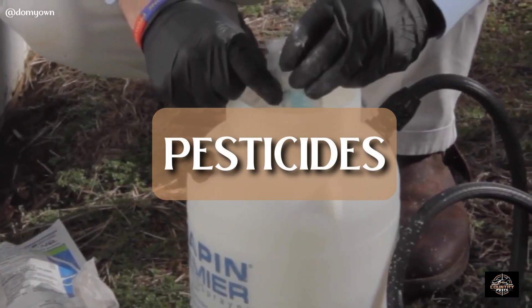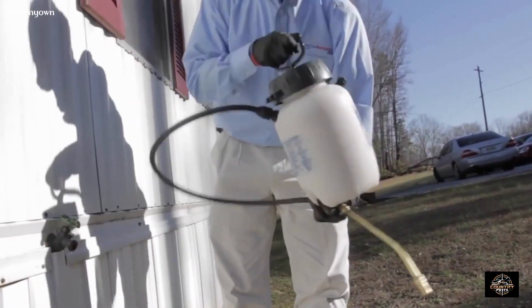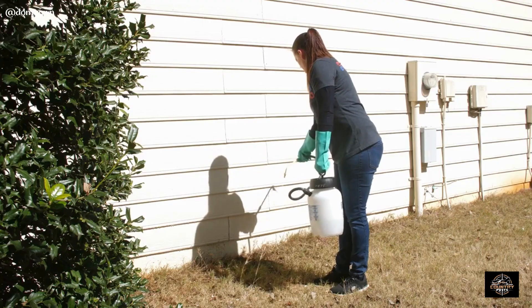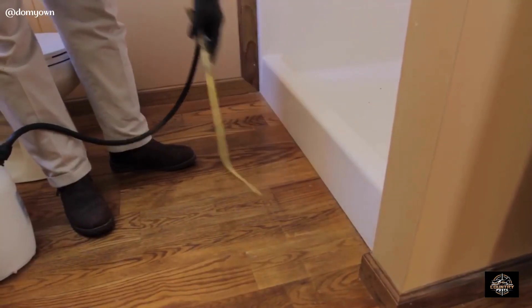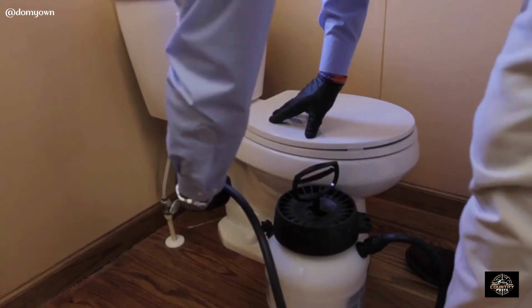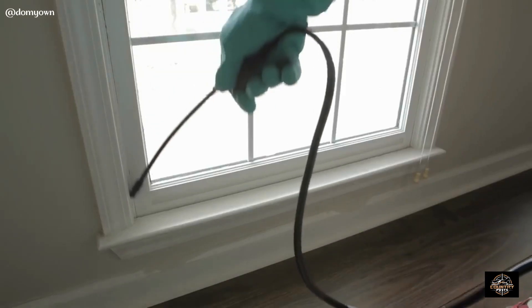First, let's understand how pesticides work. These powerful substances are designed to target specific pests, interrupting their life cycles and ultimately eliminating them. Now, when it comes to scorpions, not all pesticides are created equal. You need one specifically formulated for these elusive arachnids.